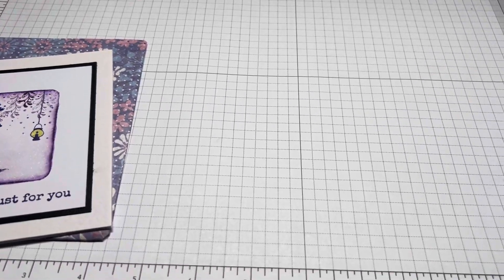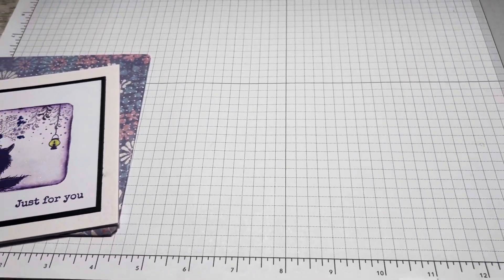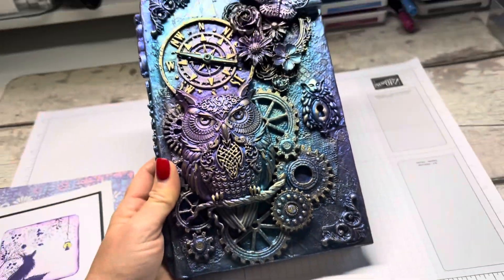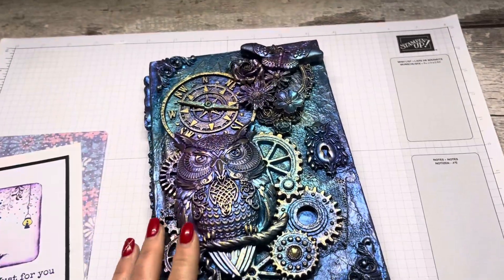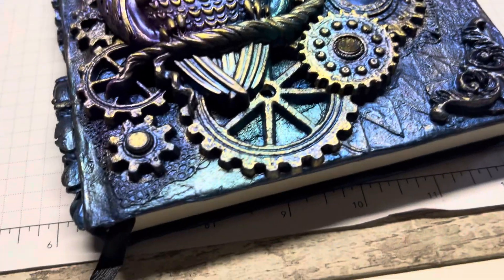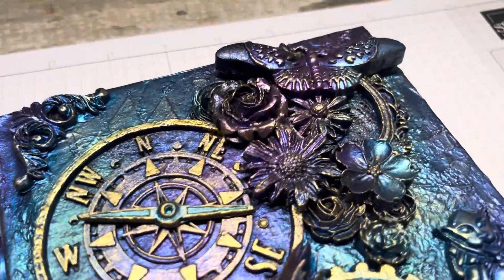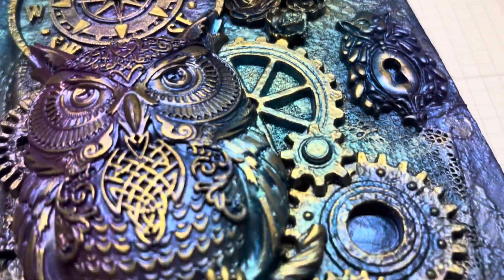I'm going to unwrap it to the side. Are you ready? Absolutely blown away. Wow — would you look at this? Absolutely blown away with the talent and the creativity this lady has shown here.